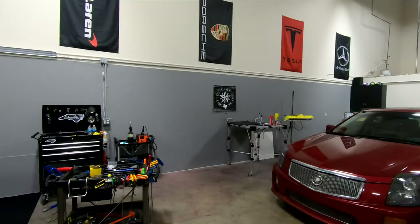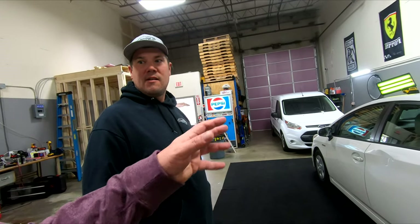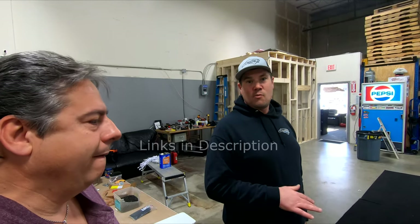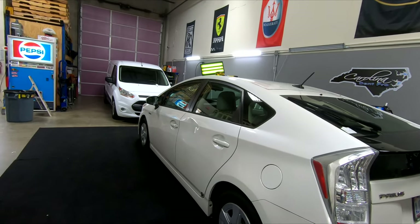TC doesn't have a live demo today, but offers to show videos. His biggest tip for finding a good PDR shop: look for videos, not just photos. Photos don't tell the whole story — a good video should pan back and forth on the damage before and after, so you can really tell if the job was done well. A dent can be made to look gone in a one-dimensional photo but not actually be fixed.